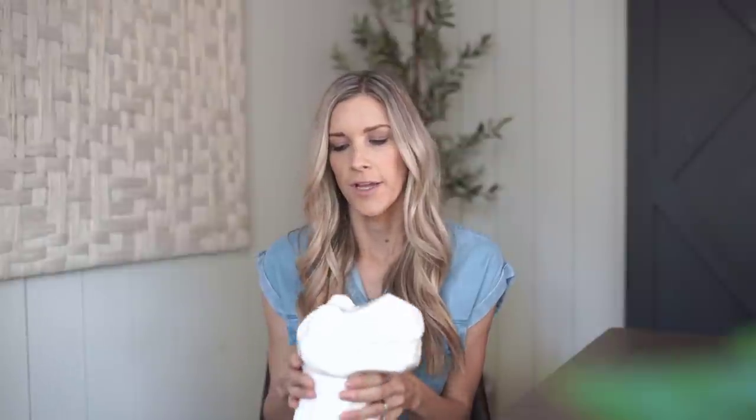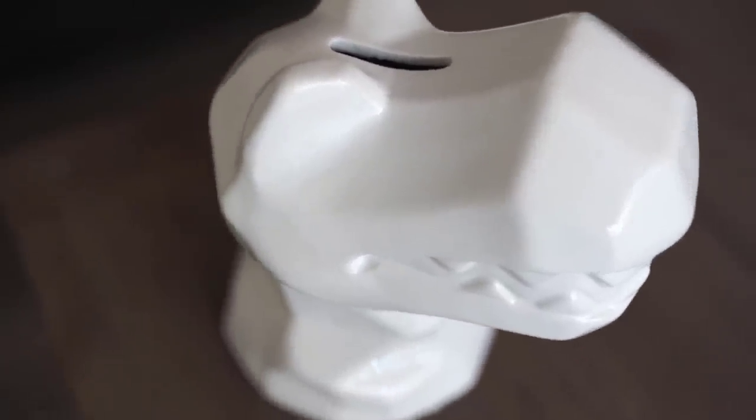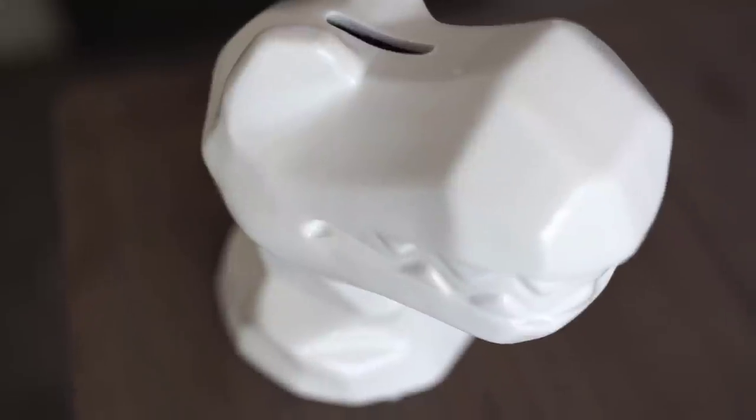From Home Goods — my oldest has a piggy bank but my youngest doesn't, and they both love collecting change and cash. So I found this adorable dinosaur piggy bank for him — it's modern and he loves dinosaurs. It was only $9.99 at Home Goods — a cute little accessory for their room.